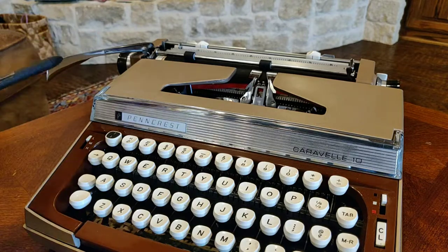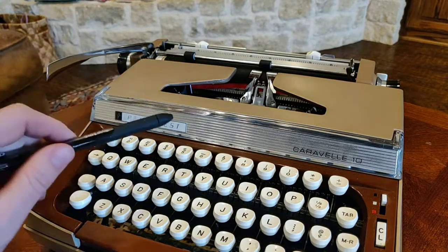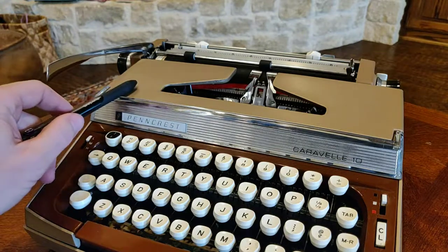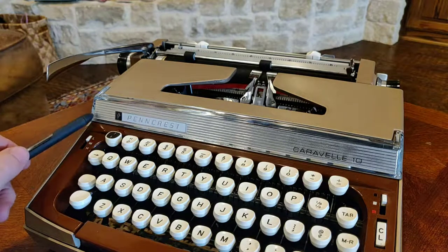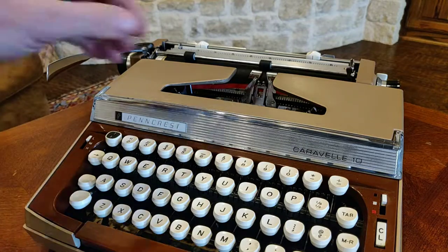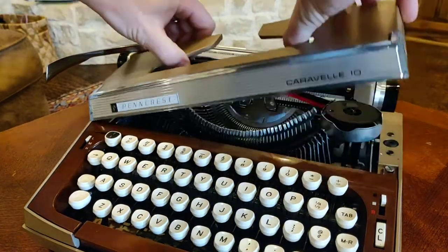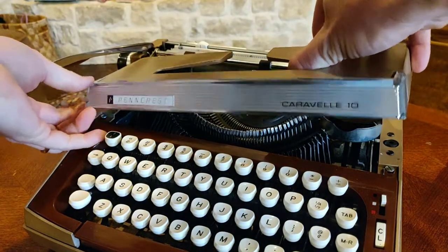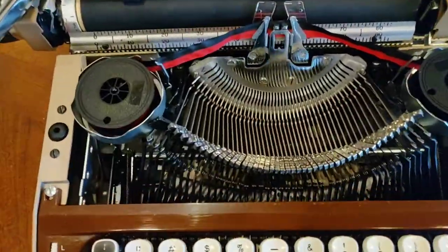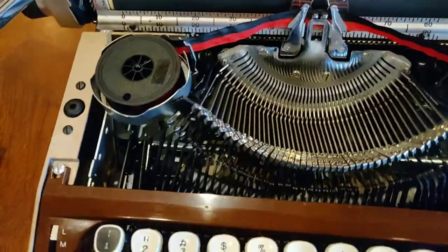That's really what we're talking about with this Pencrest variant — this Caravel 10. You've got a champagne metallic color with chrome highlights and translucent clear accents, and the Pencrest logo of course. Let's pop the hood off. This one has great rubber grommets holding it in. You've got a pretty standard Pica typeface, a basket shift, card guides, and your tabulator guides. You have a tabulator with clear and set functions, and your tab key to function the tab.